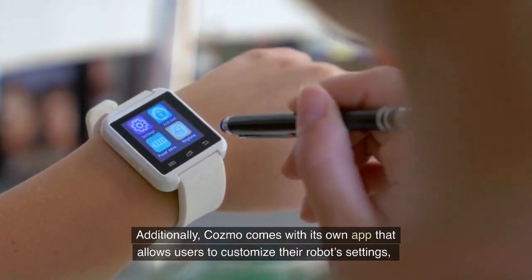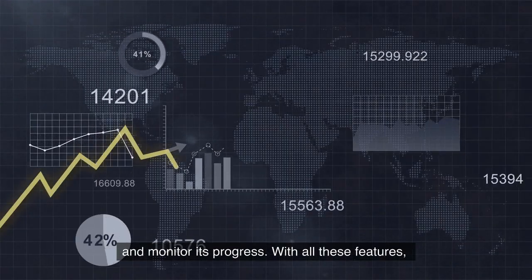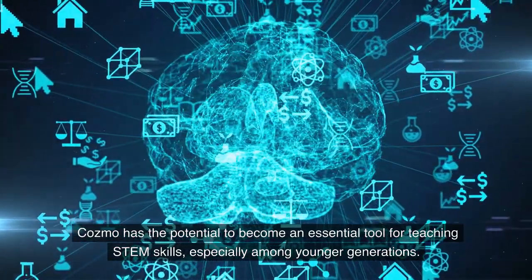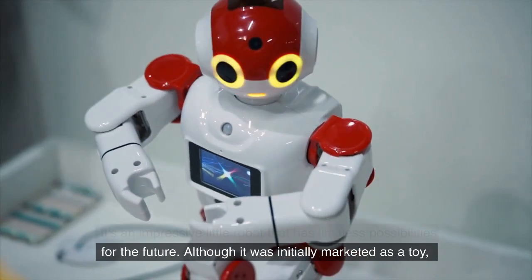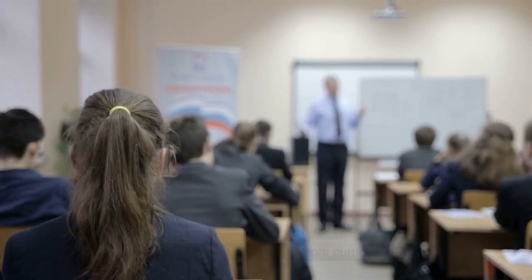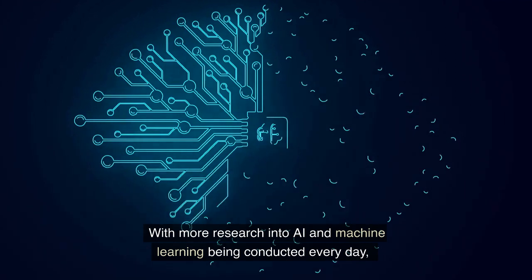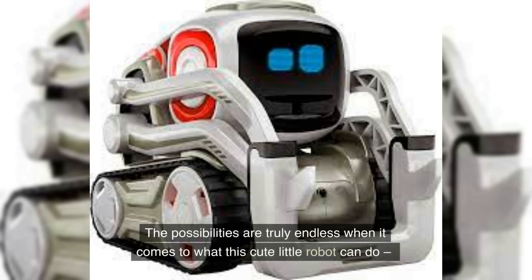Additionally, Cosmo comes with its own app that allows users to customize the robot's settings and monitor its progress. Cosmo has the potential to become an essential tool for teaching STEM skills, especially among younger generations. Although it was initially marketed as a toy, more educators are realizing its educational benefits and incorporating it into classroom curriculums. Moreover, since it recognizes emotions, it may even be able to help young children build social-emotional learning skills. With more research into AI and machine learning being conducted every day, it's likely that Cosmo will continue to evolve and develop new capabilities in the coming years.